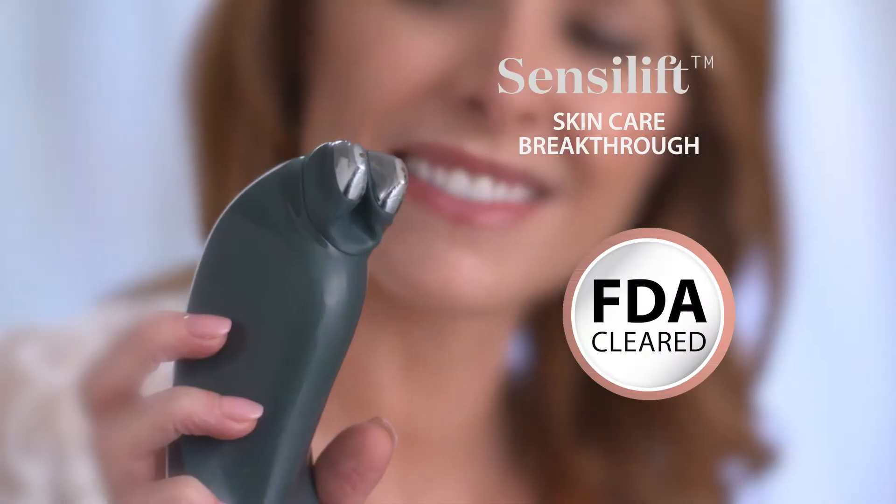Nothing has really worked. Discover the extraordinary Sensolift, the brilliant breakthrough beauty tool. Clinically proven to reduce wrinkles.